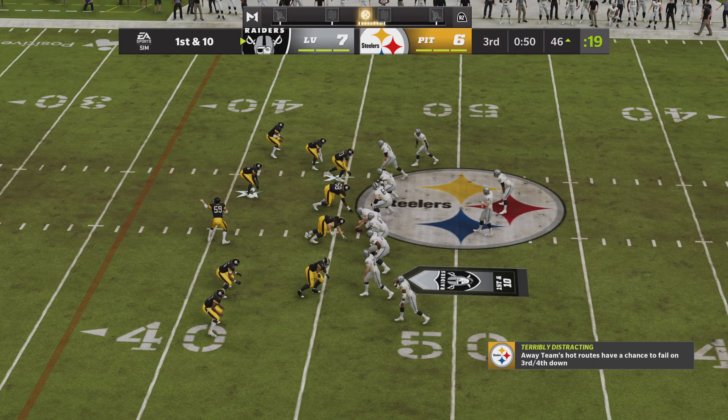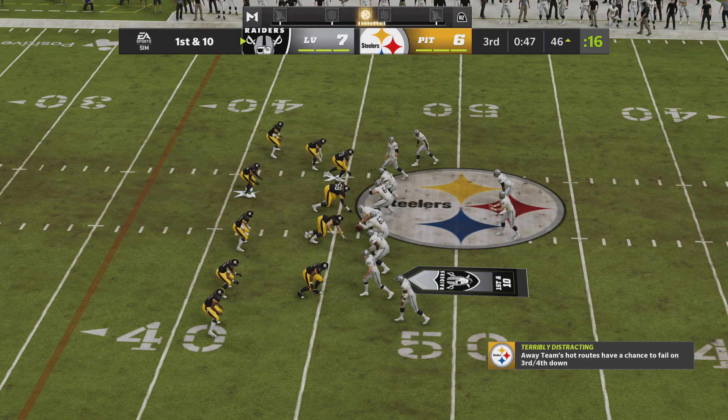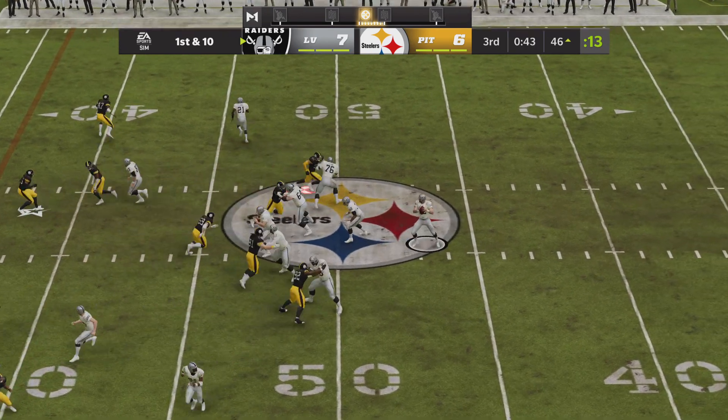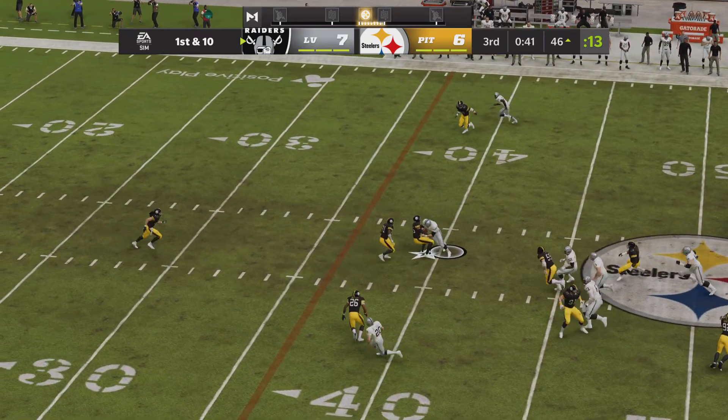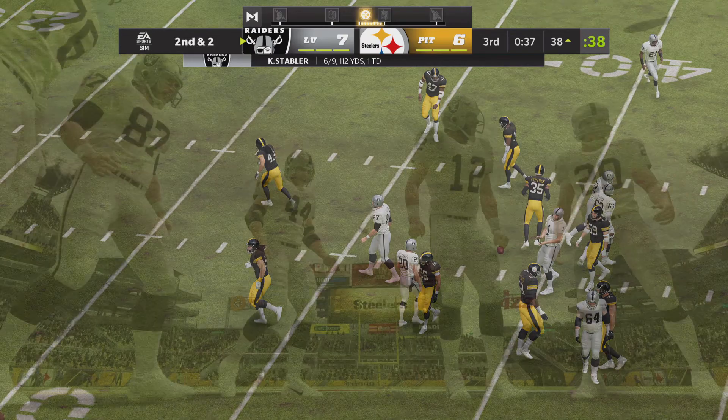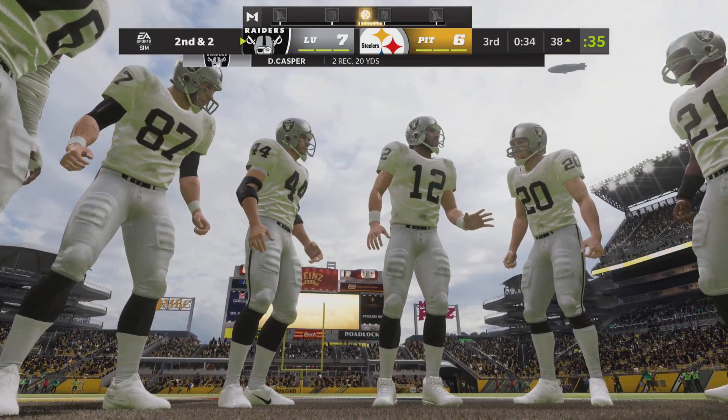The line of scrimmage moves all the way across the 50 as they come up first and ten. Looking to throw, firing quickly — that's complete. A pickup of eight leaves second and two. He's been quiet today in the passing game — just his second catch.